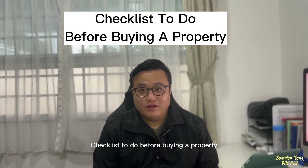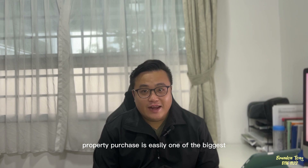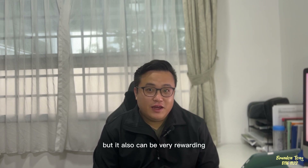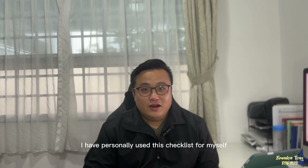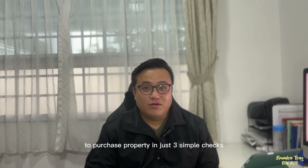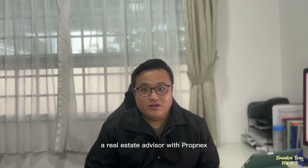A checklist to do before buying a property. A property purchase is easily one of the biggest ticket items in a lifetime. While it can be intimidating, it can also be very rewarding once you become a proud homeowner. I have personally used this checklist for myself and successfully guided many clients to purchase a property in just three simple checks without feeling overwhelmed. Welcome back to my channel — I'm Brandon, a real estate advisor.